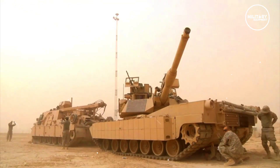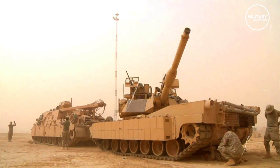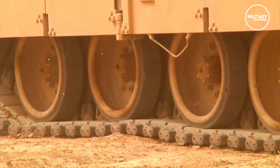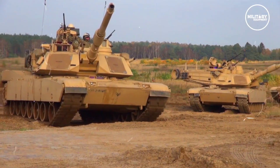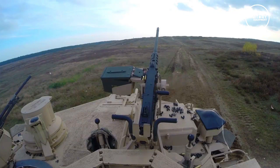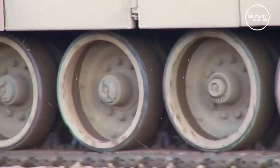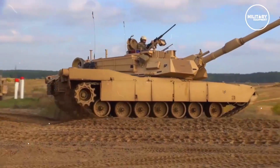The main battle tank also features a digital battlefield management system that can distinguish friendly and enemy targets. The system displays in real time the location of nearby friendly vehicles. The crew of four includes the commander, the gunner, the loader, and the driver. The AGT-1500 gas turbine engine develops 1500 horsepower and provides decent performance to the vehicle.